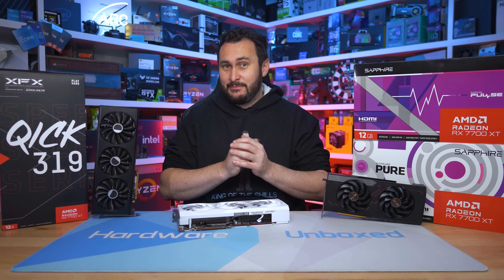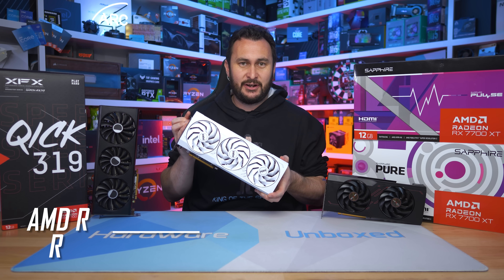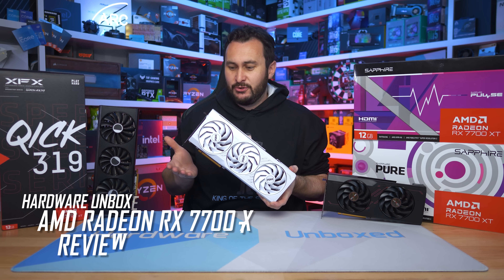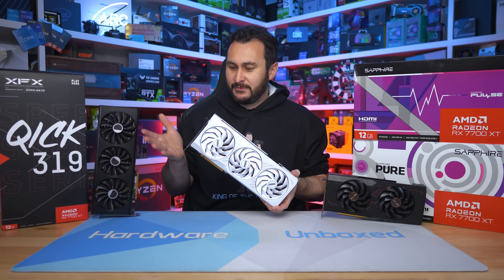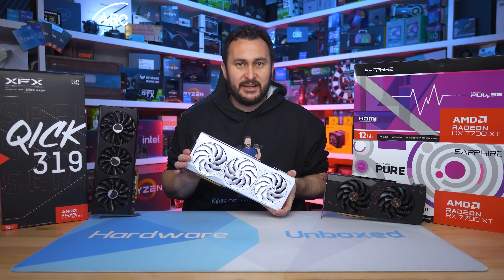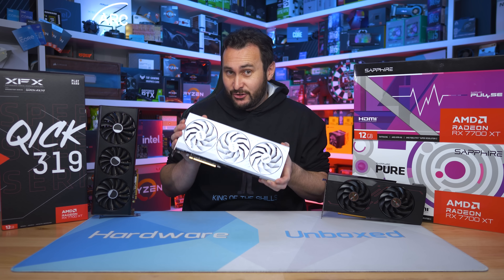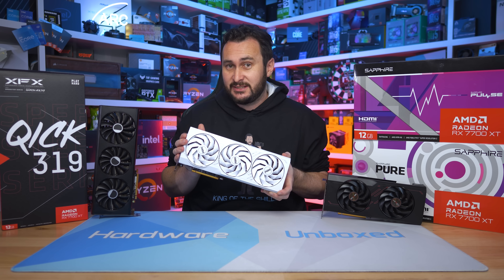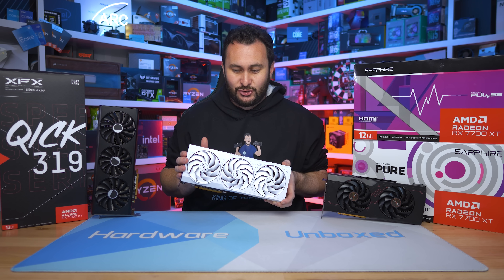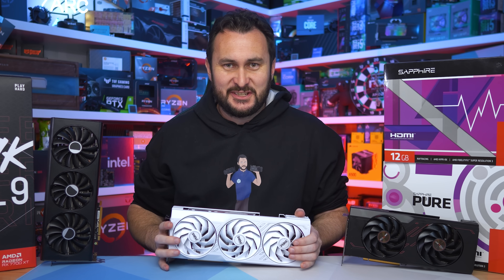Welcome back to Hardware Unboxed. Today we're taking a look at the Radeon RX 7700 XT — AMD's new mid-range GPU. The 7700 XT naming really means nothing anymore; it could be slower than a 6700 XT based on that. What I can tell you is it costs $450 US, so it's $10 less than the 7800 XT, and based on the paper specs that means it should be pretty well pointless — so that's rather disappointing.